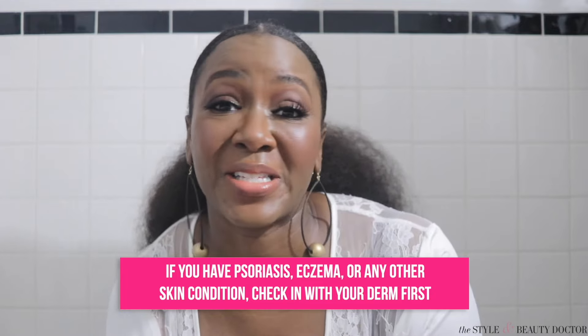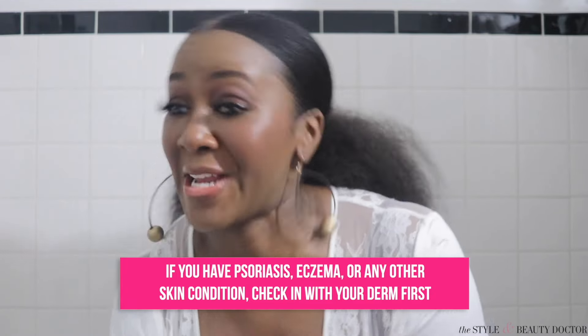For my brothers and sisters with psoriasis and eczema, you want to be particularly careful because this time of year can really trigger flare-ups. So definitely check in with your dermatologist before you try any of this stuff.